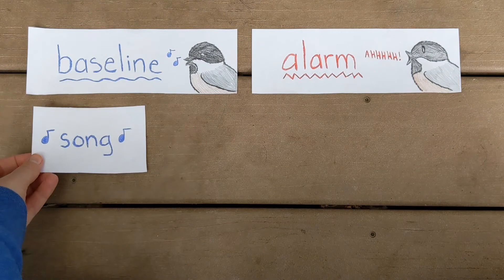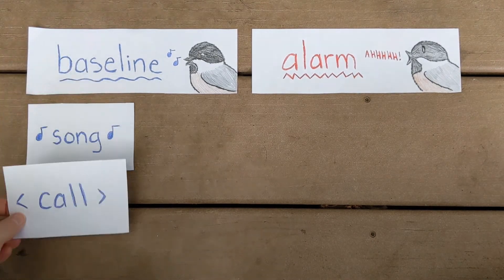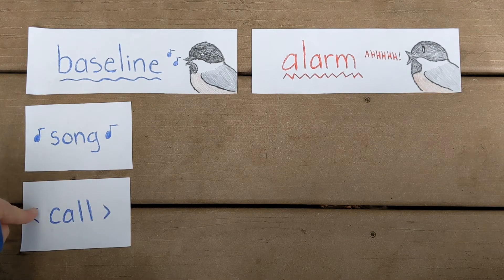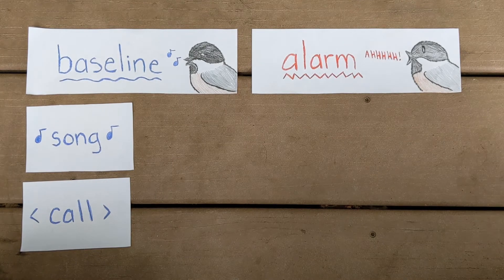There are more baseline voices than this, but for today we're just going to focus on two, because these are the most common ones that you're hearing and they're going to be the easiest for you to practice identifying. The two baseline voices we're going to talk about are the song and the call. The song voice is used to communicate where a bird's territory is, and another reason birds use the song voice is to attract mates.